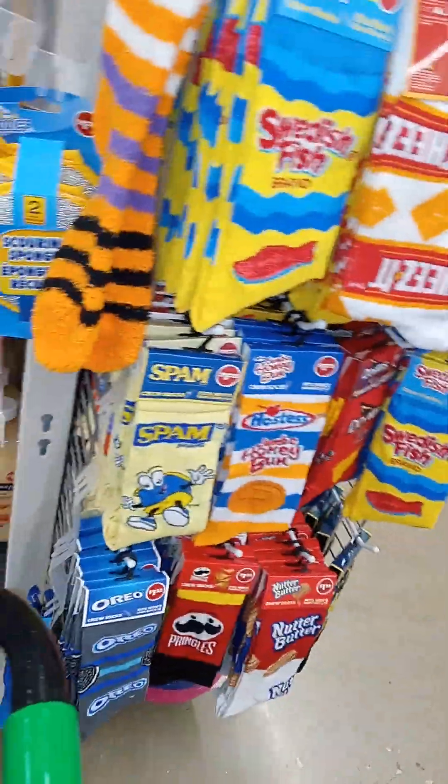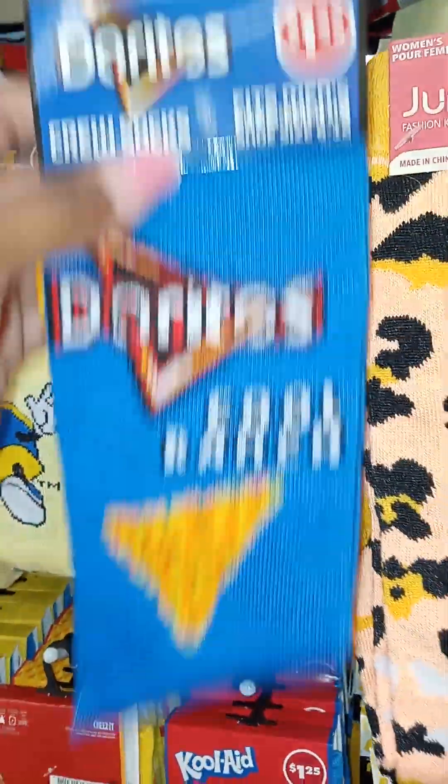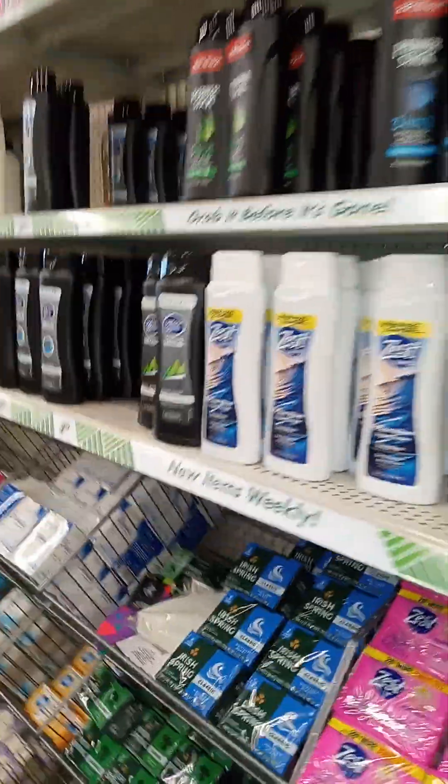I don't know if y'all ever found these, but there was only one on the shelf. Look at the Cool Ranch Doritos! I most definitely am going to grab these Doritos and put them in some teenage baskets for Christmas. I am going to do some concepts with them — something very simple and something very light.